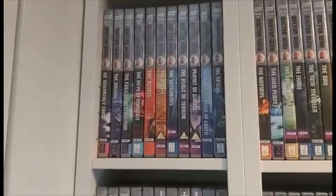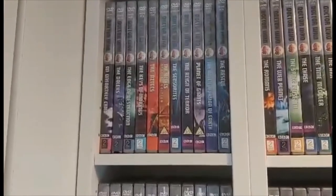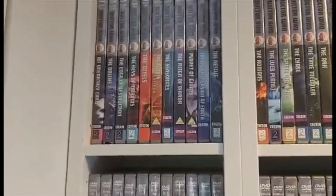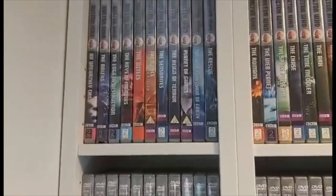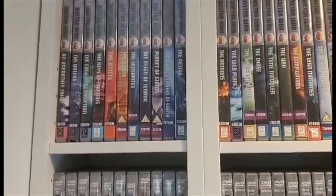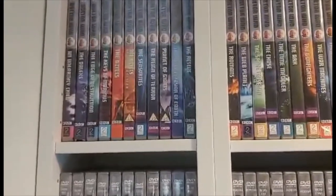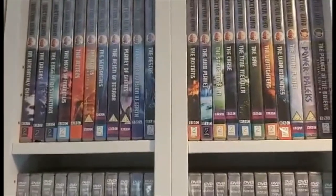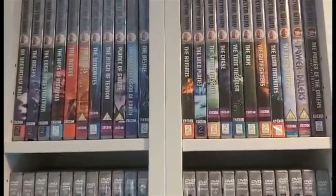Let's now dive into the collection itself, starting with the first Doctor. We start things off with the very first Doctor Who story, An Unearthly Child, then the first Dalek story called The Daleks, then The Edge of Destruction, The Keys of Marinus, The Aztecs Original Edition, The Aztecs Special Edition, The Sensorites, The Reign of Terror, The Planet of Giants, The Dalek Invasion of Earth, and The Rescue.